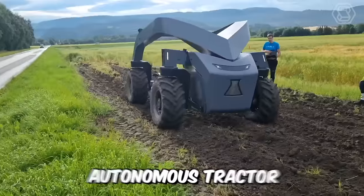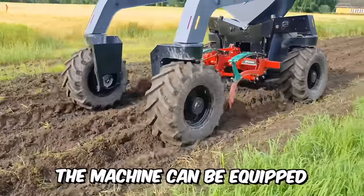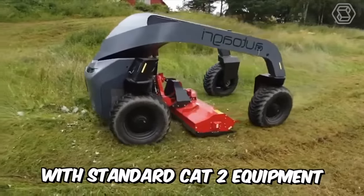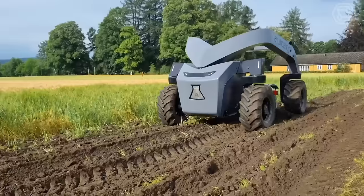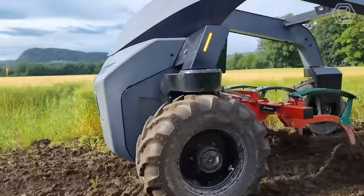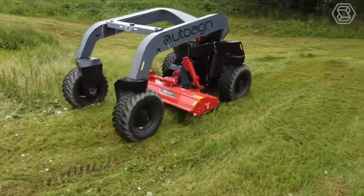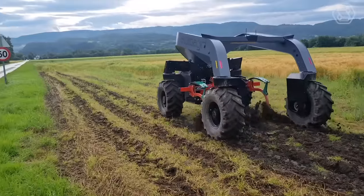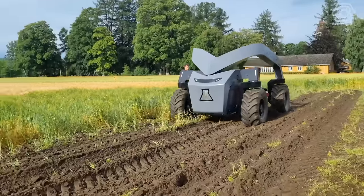Meet AutoAgri's autonomous tractor, or more simply, agricultural robot. The machine can be equipped with standard Cat 2 equipment on a three-point linkage, including PTO and hydraulics. Such a motorized cultivator is simply an indispensable tool, because with its help you can forever forget about manual plowing, loosening, fertilizing, and many other not-too-pleasant duties of farmers.